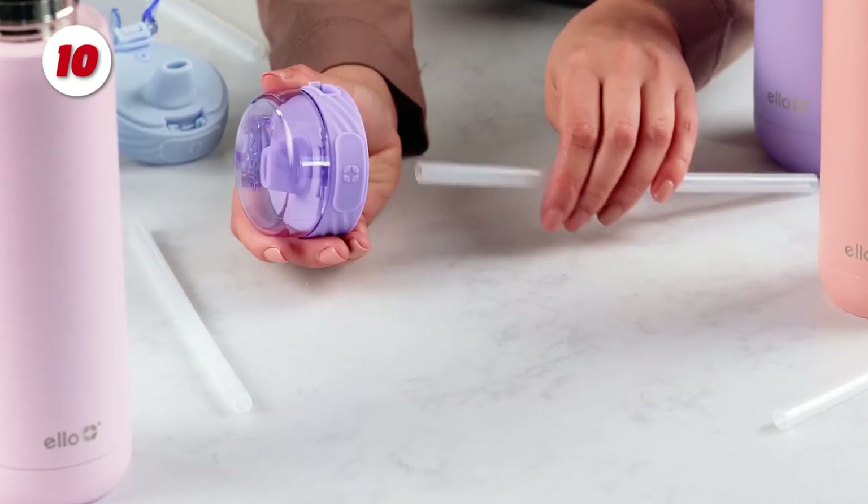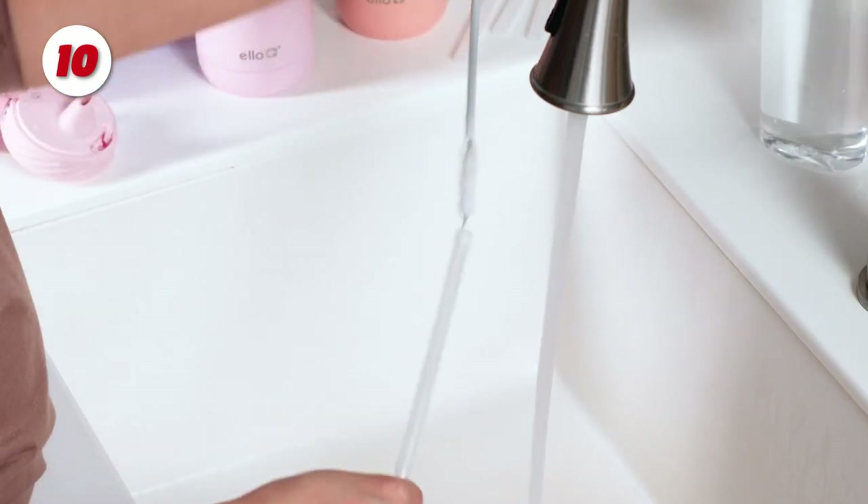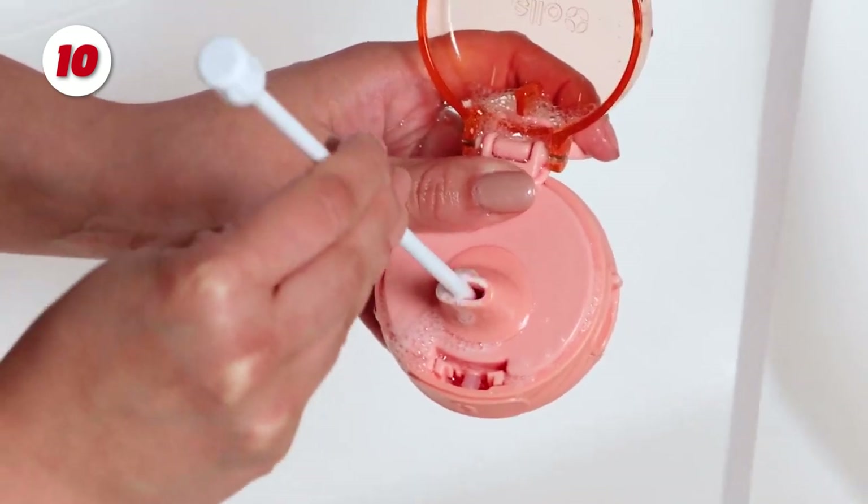Cooper, with its built-in carry loop, is ideal for hydrating on the go. Hand-washing is recommended for the vessel, and the lid is dishwasher safe.